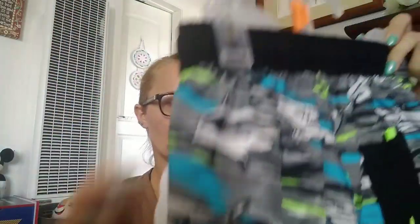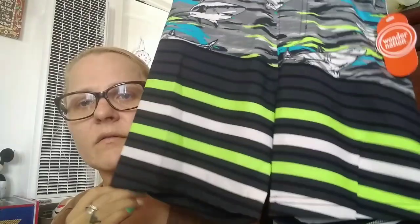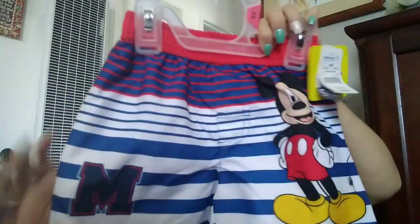Then Jeremiah picked out this one with the sharks — it's green, grey, blue, black, very cool looking, and this is what the back looks like. This one is $8.96. And then we got this one for Mr. Malachi — the Mickey Mouse one — and this one was $9.72.